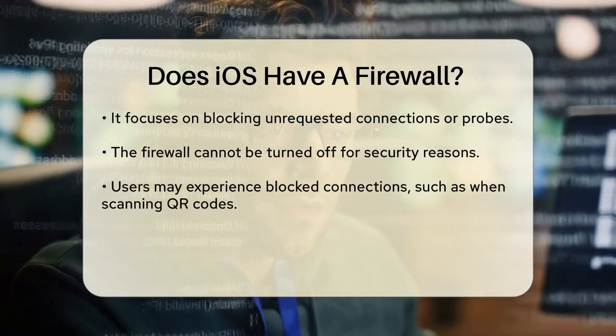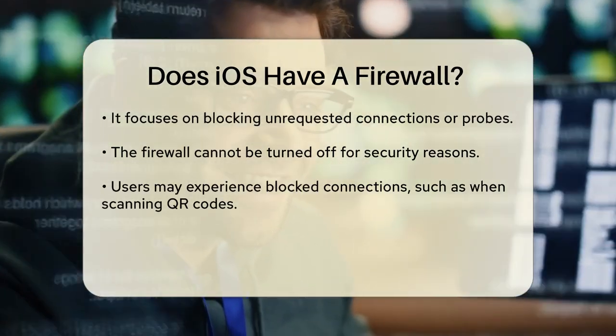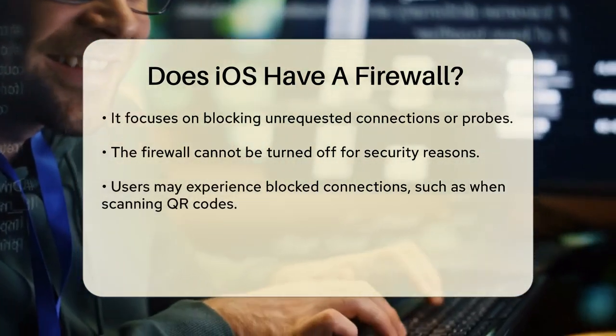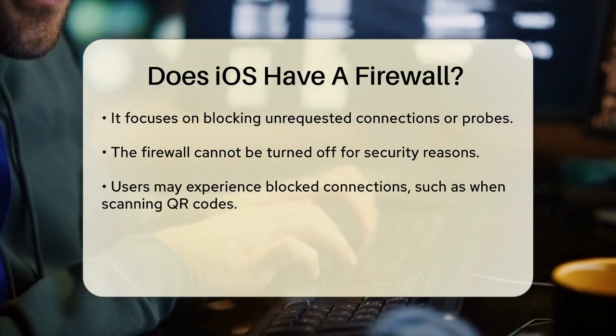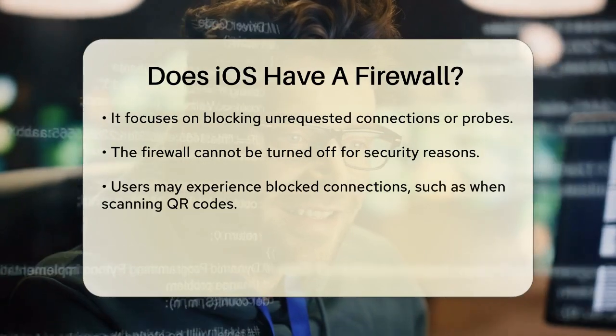For instance, if you try to scan a QR code and the firewall blocks it, as happened in one user's case, it's because the firewall is doing its job by preventing unexpected network connections. This built-in firewall is always on and cannot be turned off for security reasons.